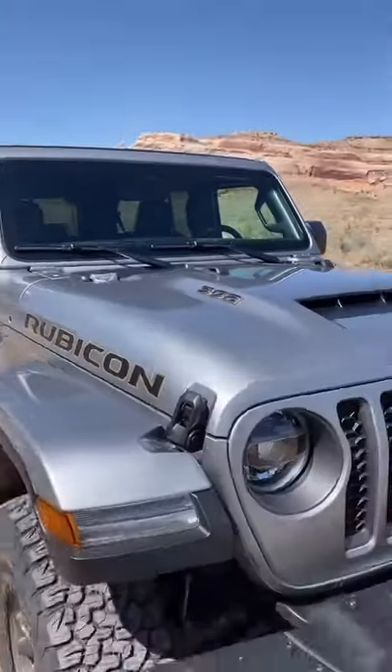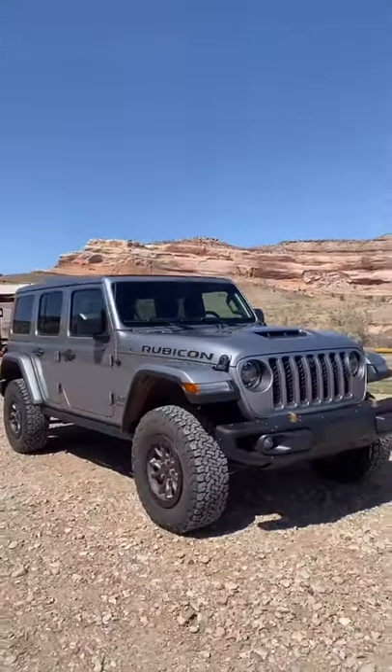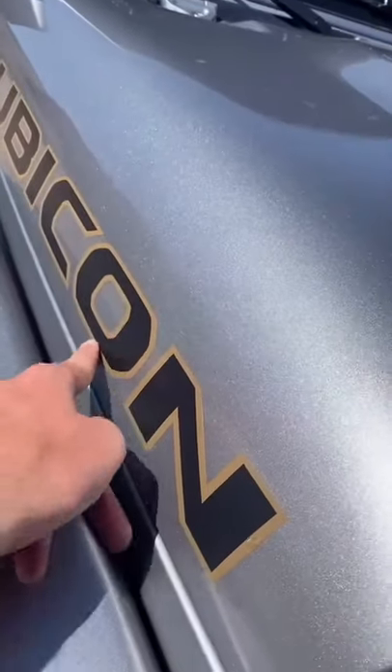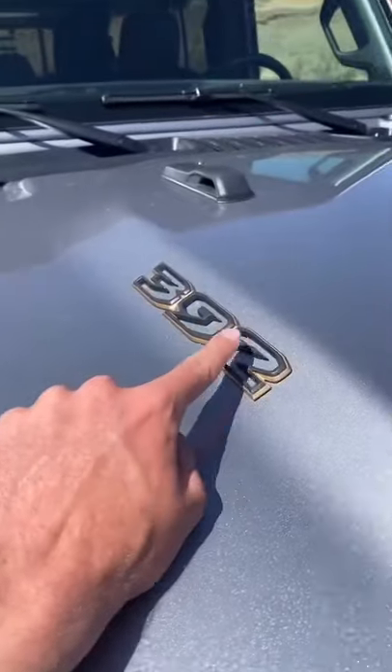This is the Jeep Wrangler 392, the most expensive Wrangler ever. Here are all the cool gadgets and gizmos. The tow hooks and the emblems are lined in gold because Jeep says this was designed to be the gold standard.